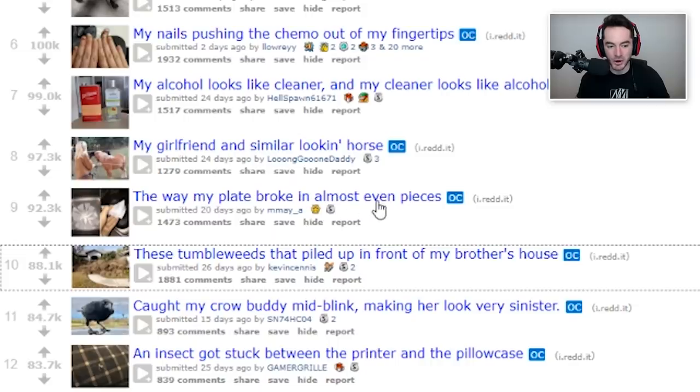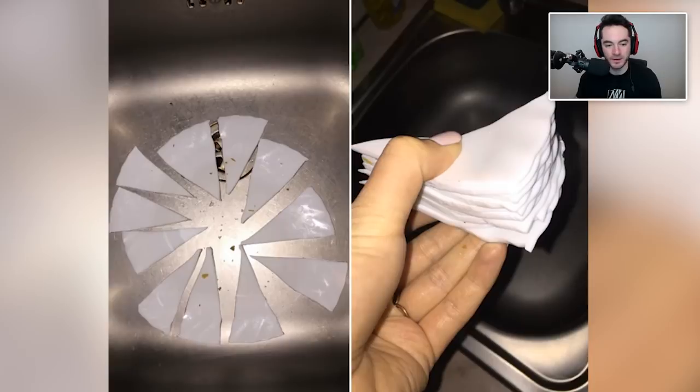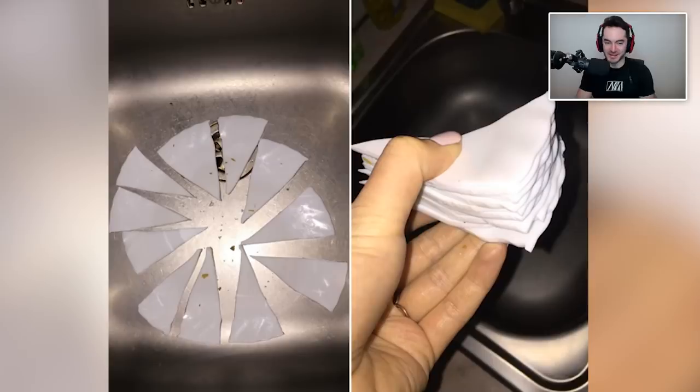The way my plate broke in almost even pieces. Well, I hope you didn't cut your finger there. I feel like for the most part people would just take them and throw them in the trash, but you're like, no, no, no, I gotta stack them properly and then take a photo. But it looks like that's relatively blood-free, so that's good.